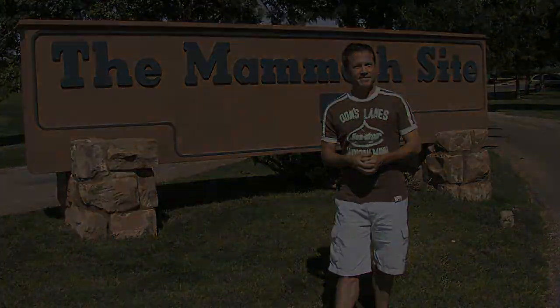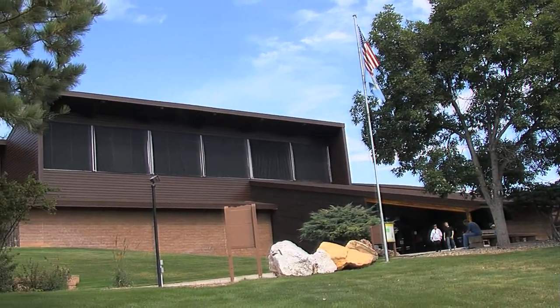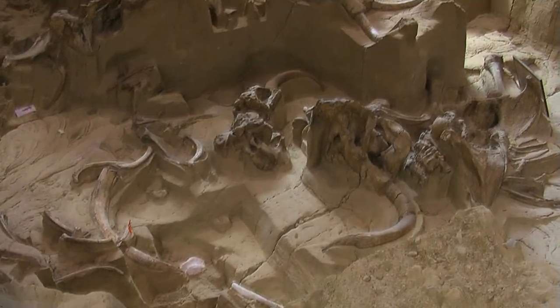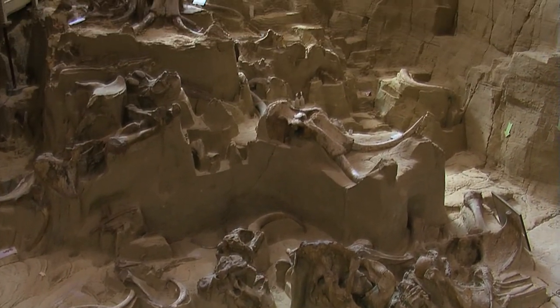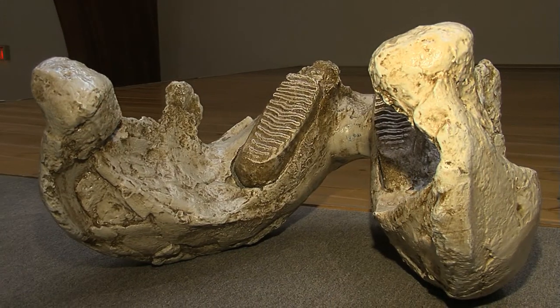I'm intrigued. I'm with the chief investigator here at the Mammoth Site, Dr. Eginbrod, who has been here since the beginnings. Take us back to 1974 — what happened and how did you guys find this?